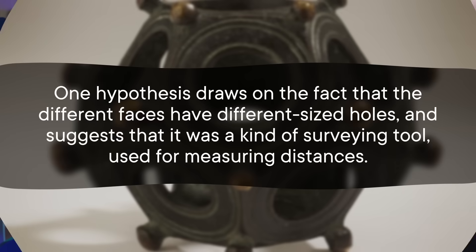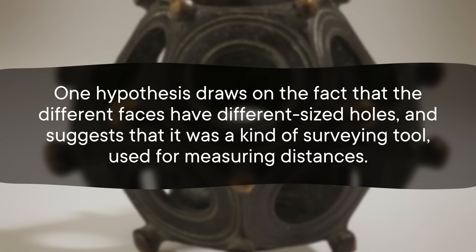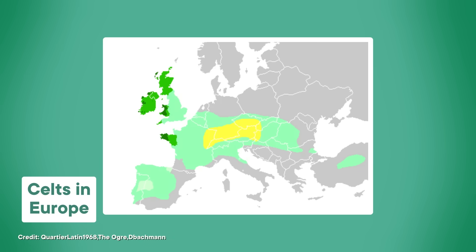But there's no shortage of ideas. One hypothesis draws on the fact that the different faces have different sized holes, and suggests that it was a kind of surveying tool, used for measuring distances. In theory, by looking through the holes at a kind of measuring stick, you might be able to gauge something's size, or how far away it is, based on how much of the measuring stick fit in the hole. But this wouldn't have been an especially practical tactic, especially compared to the methods Romans already had for measuring things, like measuring tapes and poles. So maybe they were just toys or decorations or something. One suggestion is that it could have been used to hold candles. But there's also a pretty compelling argument that they held specific religious appeal, given that they're primarily found in places where Celtic people lived, and absent in the places where the people were known to be Christians. We really don't know.